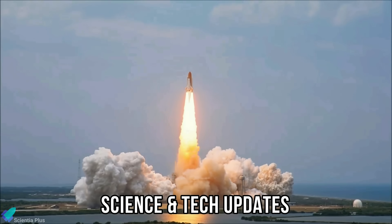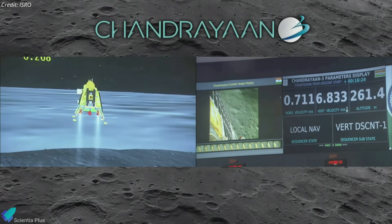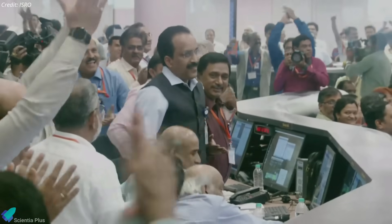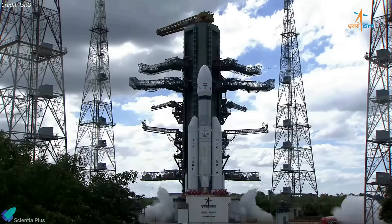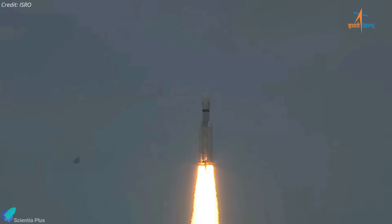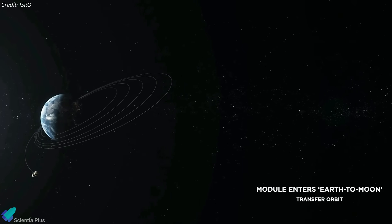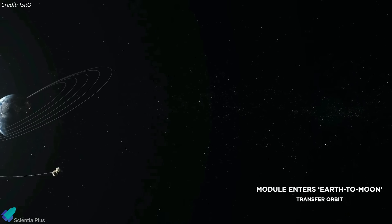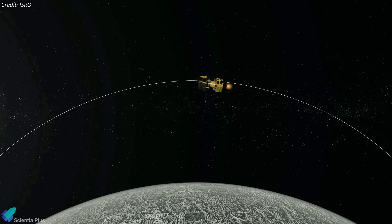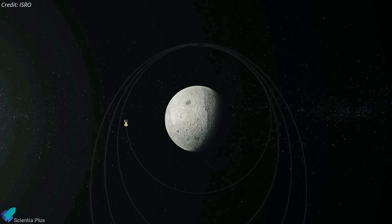India's Chandrayaan-3 spacecraft successfully touched down in the southern polar region of the moon last Wednesday, making the country the fourth to achieve a soft landing on the lunar surface. The mission was launched on July 14 atop a Launch Vehicle Mark III heavy lift rocket from Satish Dhawan Space Center into an initial highly elliptical Earth orbit. After a series of orbital-raising maneuvers followed by a trans-lunar injection burn, the spacecraft entered an elliptical orbit around the moon on August 5, then performed multiple maneuvers to shift into a nearly circular path about 150 kilometers above the lunar surface.